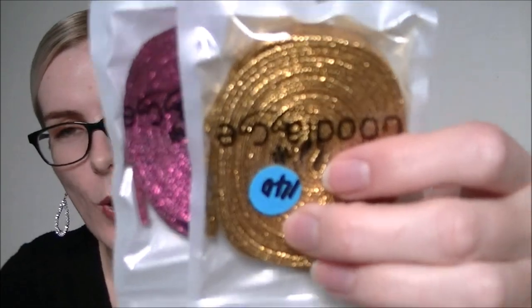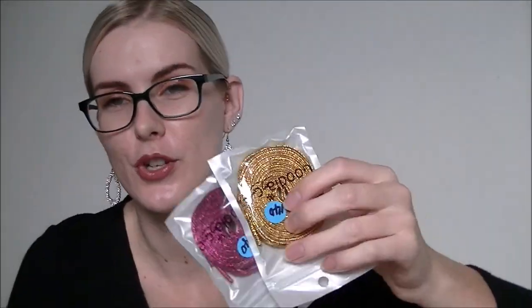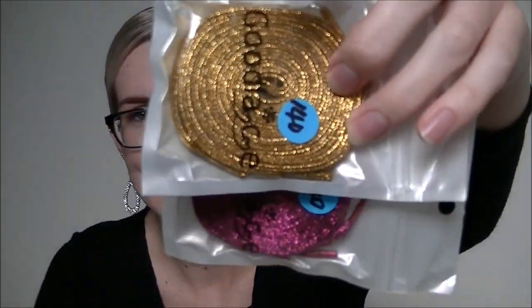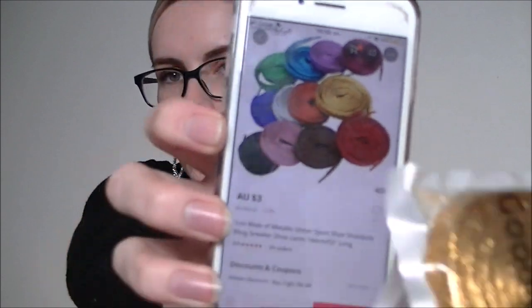Look how shiny they are! So these are metallic 140 centimeter shoelaces — because that's what you need for Doc Martens. I was thinking if I ever felt like changing up the Docs and being a bit blingy I can put in metallic shoelaces. These are metallic glitter sport shoelaces, 140 centimeters (55 inches) long, $3 each. I got gold and a pink color.